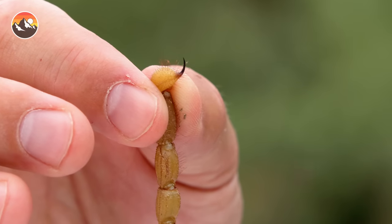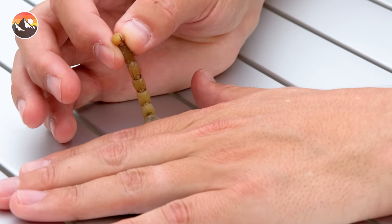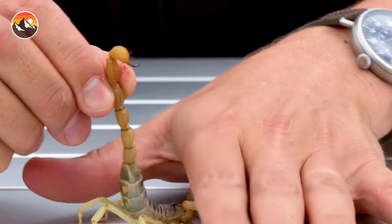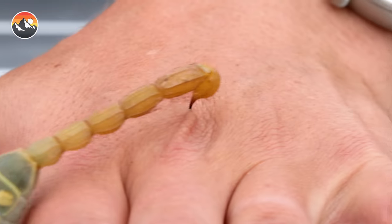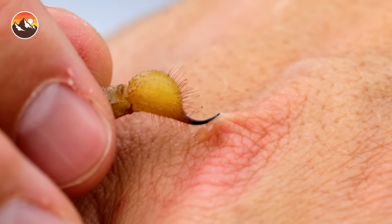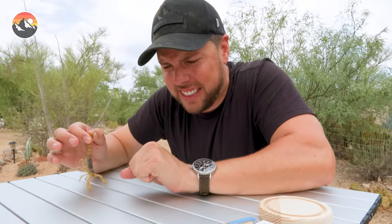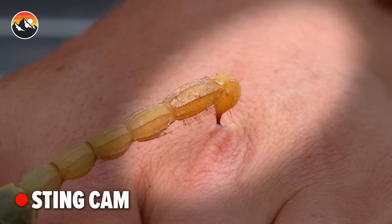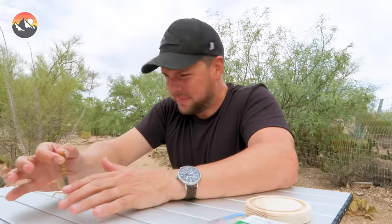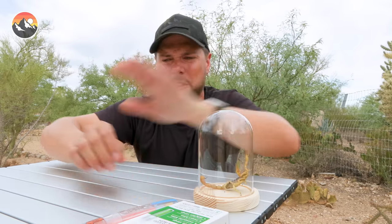You guys ready for this? I'm looking at the tip of that stinger right now. On three — one, two, three. He's pinching me. Oh my god, the venom sprayed! Did you see that? It's stuck there. I had to pull the stinger out — it was stuck under my skin, and I got sprayed by venom. Did you guys see that pool of venom? I got to put this back. Oh yeah, that was a full burst. I definitely got dosed, and it burns.